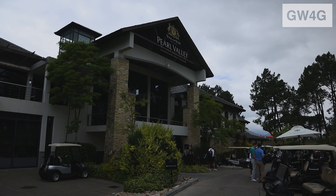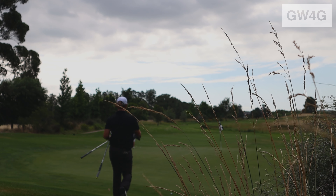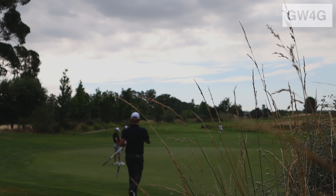Now that the activations are done, it's time to get out on the golf course with the Duca team and have some fun playing.